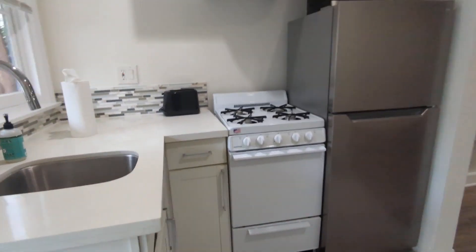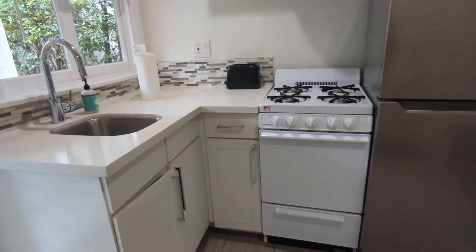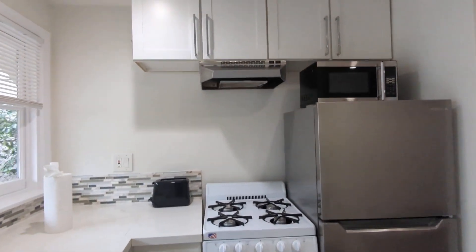It is a completely updated kitchen with a gas range, oven, microwave, toaster, and refrigerator.